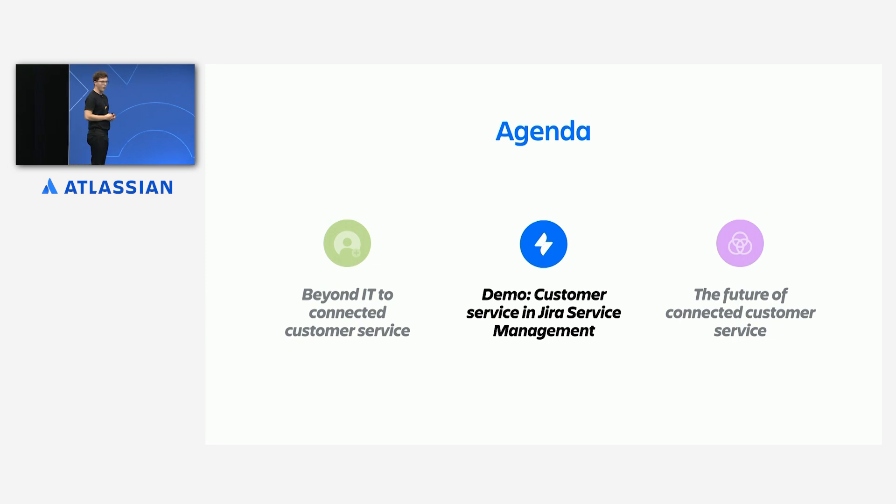So we can start to see the power of connected customer service in a digital world. To make this concrete, I'm going to pass it over to Andy, who's going to talk you through what a customer support experience looks like in Jira Service Management.